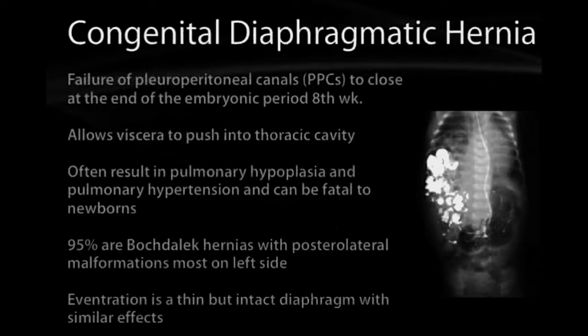With congenital diaphragmatic hernia, the pleuroperitoneal canals fail to close because of the membrane. This results in pulmonary hypoplasia, which can lead to pulmonary hypertension, and that is indeed fatal.